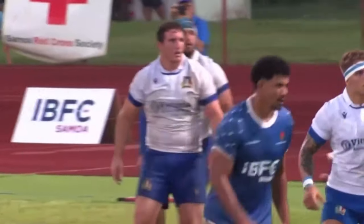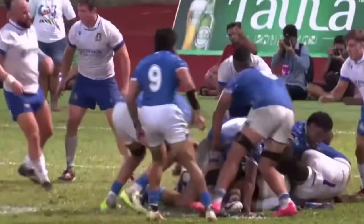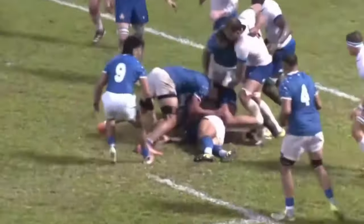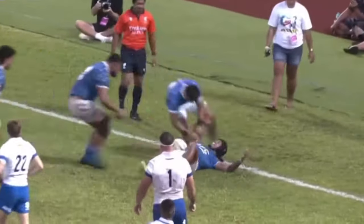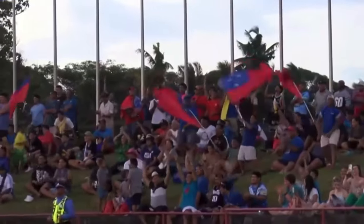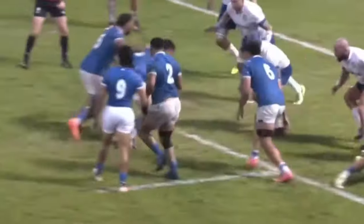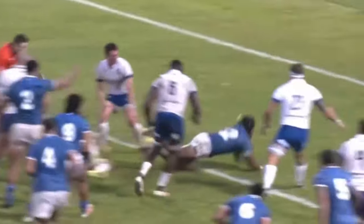Valoro ready to throw in. Five meters out. Samoa sit up. Ruck on the Samoa side. Last fight, boys. Last fight. Captain there, playing half-back. Garbisi! Well rewarded. Great angle. Great finish.